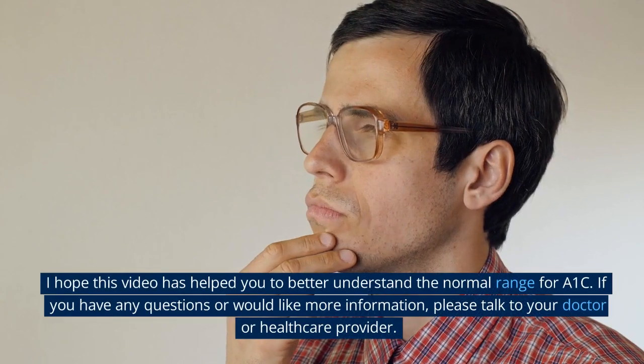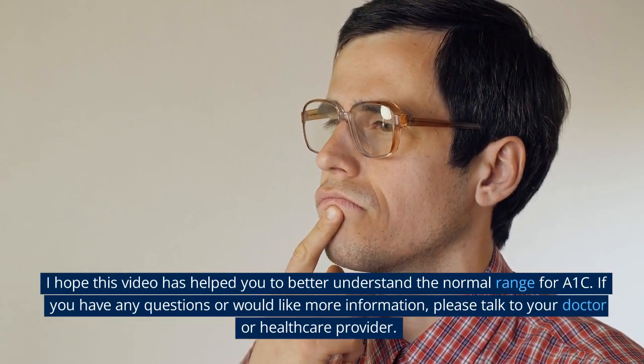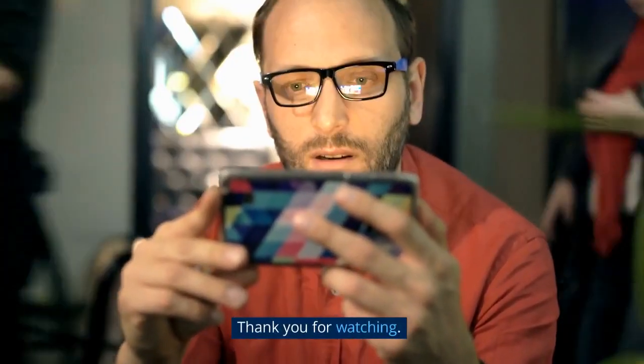I hope this video has helped you to better understand the normal range for A1c. If you have any questions or would like more information, please talk to your doctor or healthcare provider. Thank you for watching.